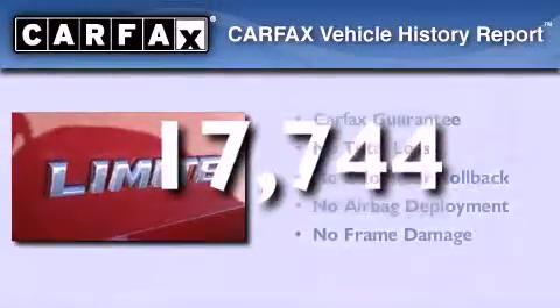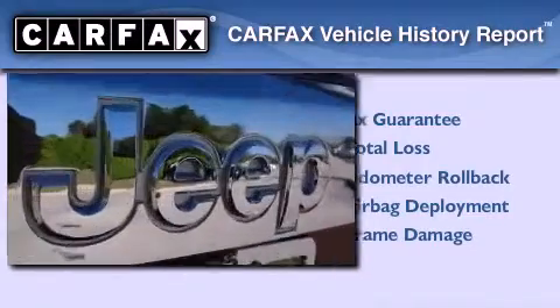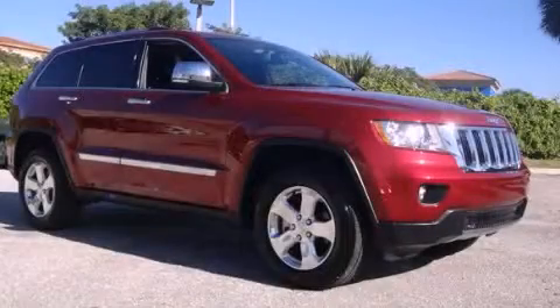Not to mention that this Jeep qualifies for the Carfax buy-back guarantee. This automobile won't last long at this price. Call and arrange a test drive now.